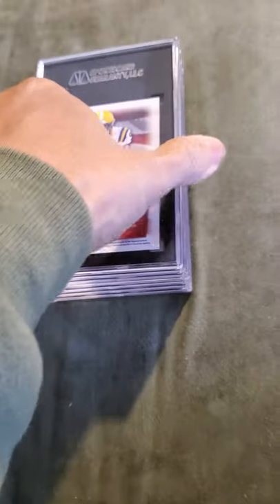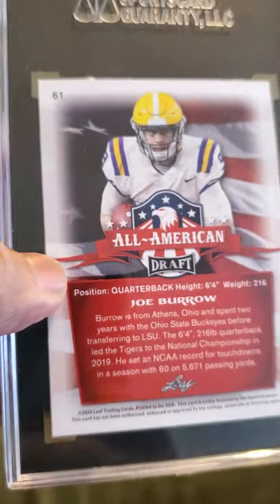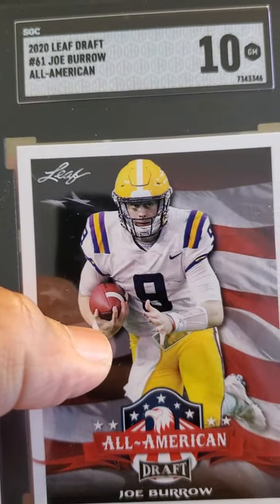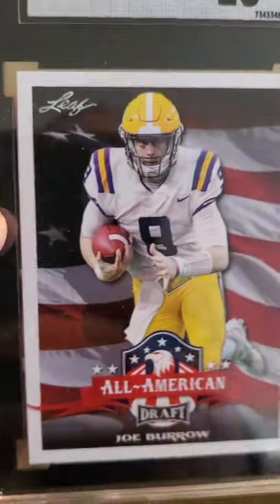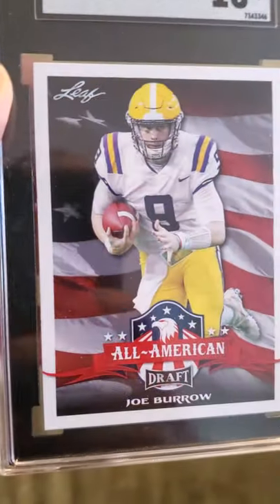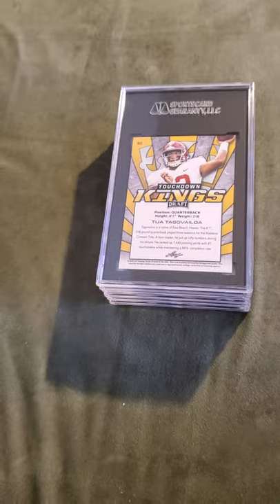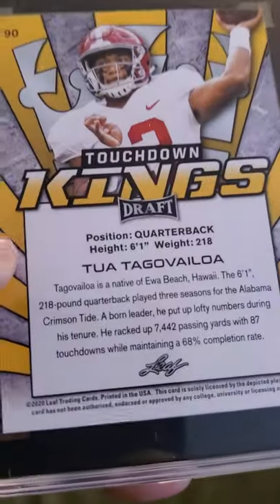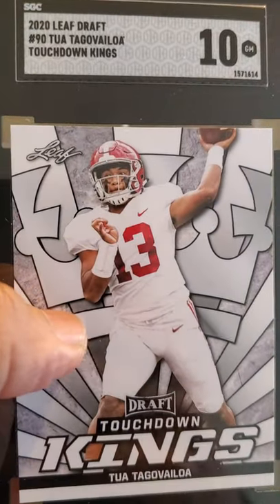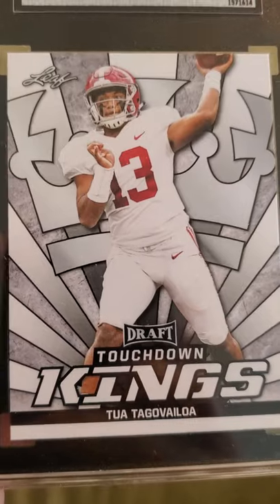Okay, let's get to the 10s. We have a Joe Burrow Leaf Draft, received a 10. Beautiful card — love that American flag in the background. We have another Tua received a 10 — Touchdown Kings, Alabama uniform.